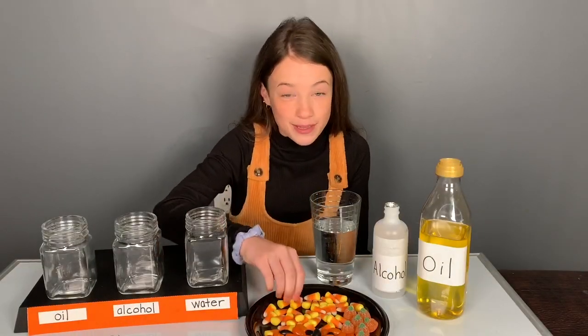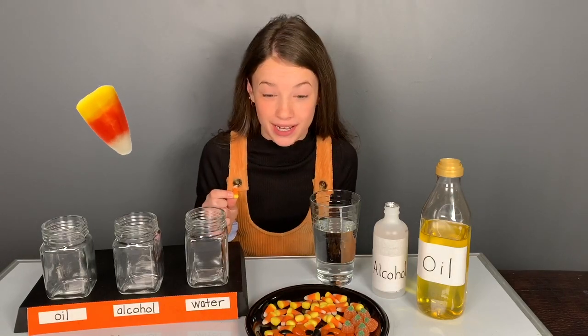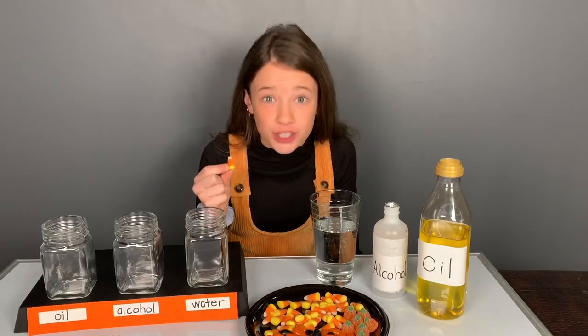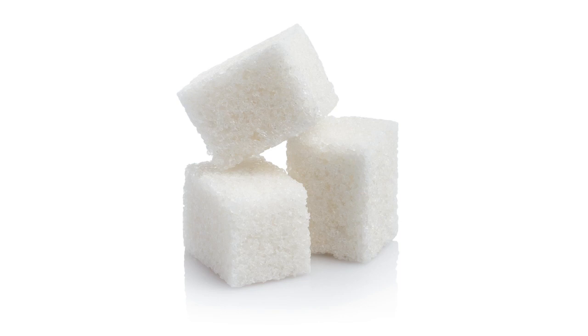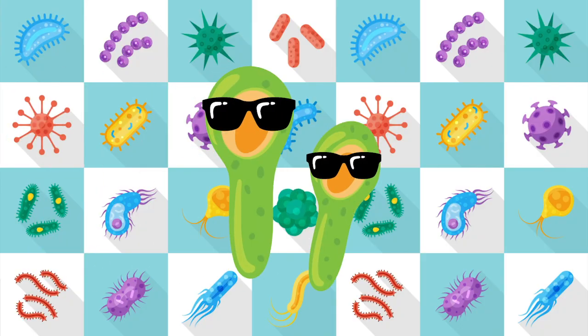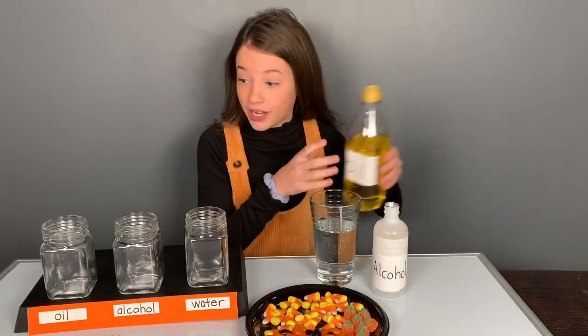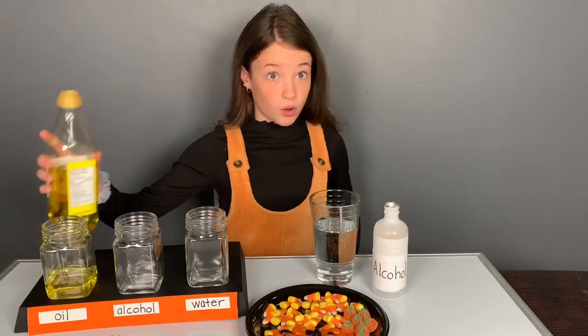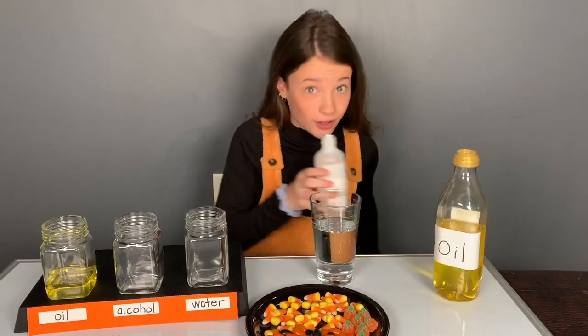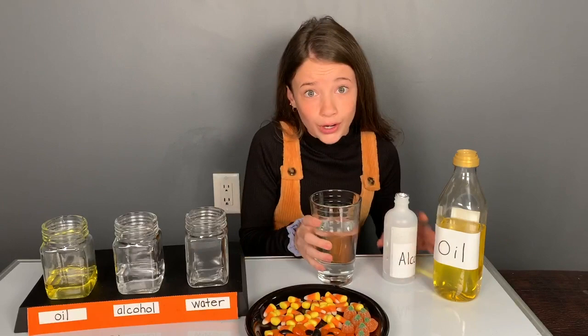So today I'm going to be using candy corn because it's my absolute favorite Halloween treat. Candy corn is made up of sugar and color molecules. Color molecules? More like cool molecules! So, will it dissolve faster in the oil, or in the alcohol, or in the water?